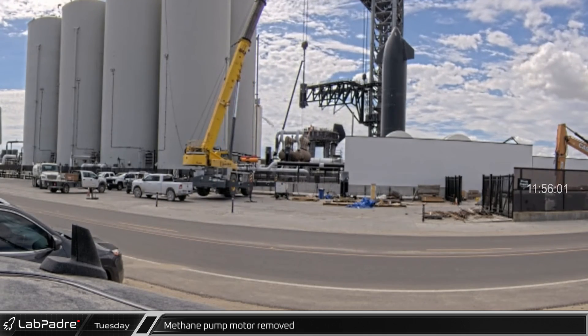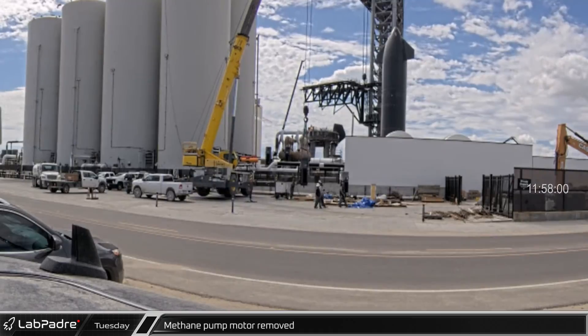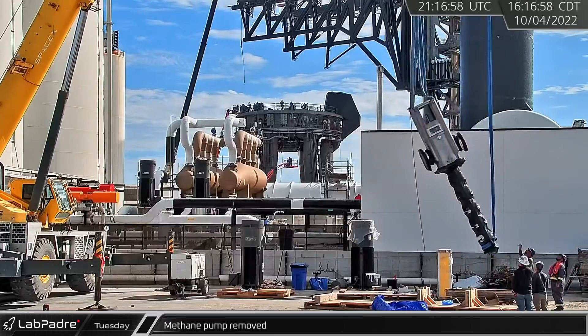Down at the launch site, the motors were removed from the methane pump that was just installed a few days before. The pump soon followed in the motor's footsteps as it was removed and placed back on its pallet.